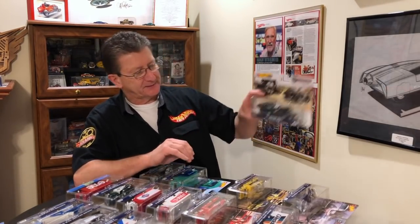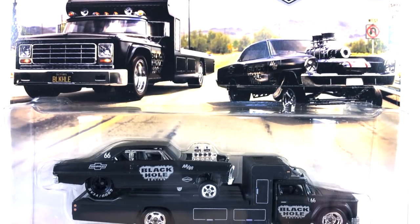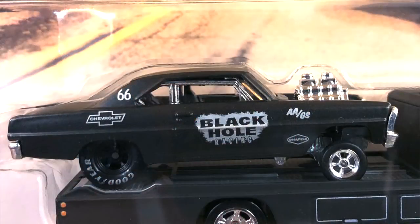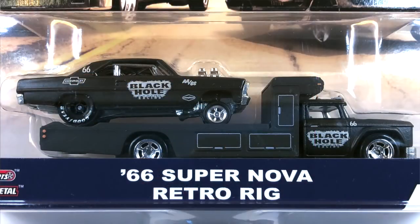Number seven is the 66 Supernova and Retro Rig. This is a beautiful 66 Nova gasser — definitely one of my favorites out of the bunch. It has a straight axle, a big supercharged chrome engine, and some great big monster meats in the back for traction. This is done in either flat black or semi-gloss, so look for that if you're hunting variations.